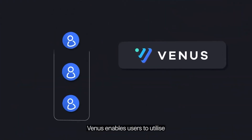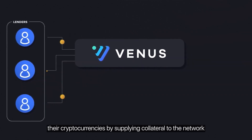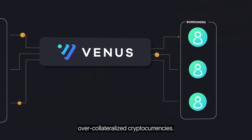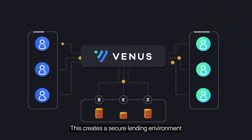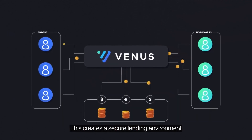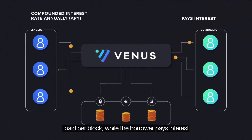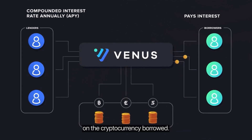Venus enables users to utilize their cryptocurrencies by supplying collateral to the network that may be borrowed by pledging over-collateralized cryptocurrencies. This creates a secure lending environment where the lender receives a compounded interest rate annually — APY, paid per block — while the borrower pays interest on the cryptocurrency borrowed.